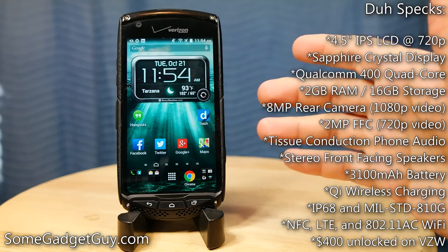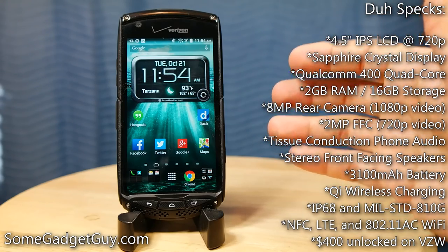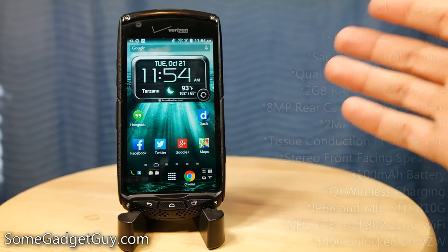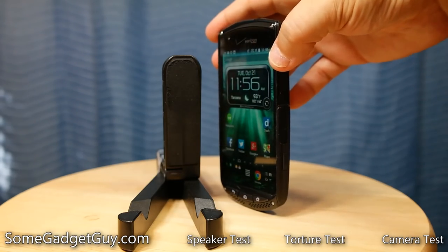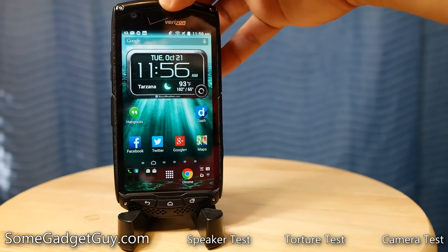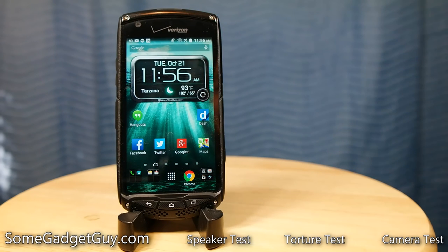It broke my heart to treat any phone as roughly as I have the Kyocera Brigadier, but I have not been kind to this phone and it's risen to every challenge that I've faced it with. The Brigadier is definitely a chunky butt, but that comes with the benefit of providing a 3,100 milliamp hour battery, which if you hypermile this phone, you can easily get two-day run time out of.